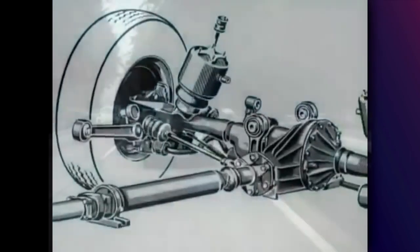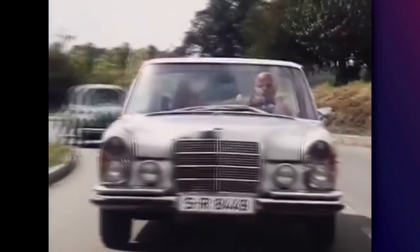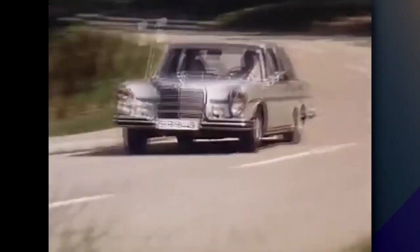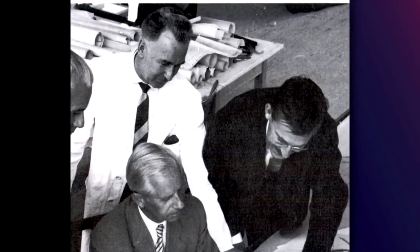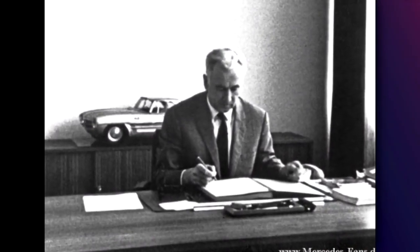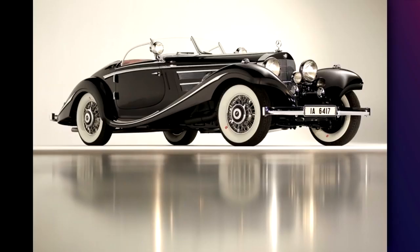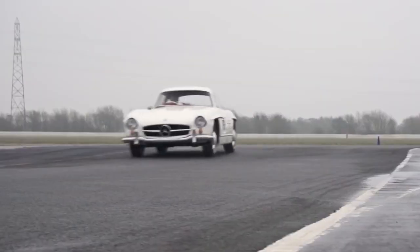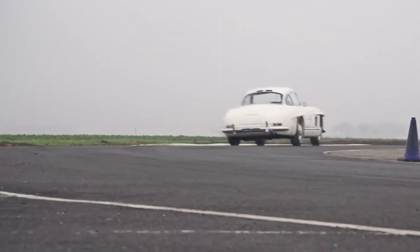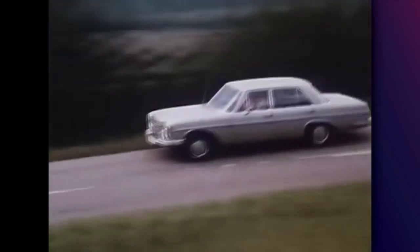In 1965, Mercedes presented the W108, which was the facelifted version of the W111. One of the most important things about the W108 is that it was designed by Paul Bracq and Friedrich Geiger. Geiger had been the designer of Mercedes since 1933, and some of the most iconic and beautiful Mercedes were designed by him — such as the 500K and 550K, the beautiful 300 SL, and all the cars mentioned before. Geiger can be credited for the support he gave to two other designers, Paul Bracq and most importantly Bruno Sacco. These three men helped create the identity of Mercedes that we know today.